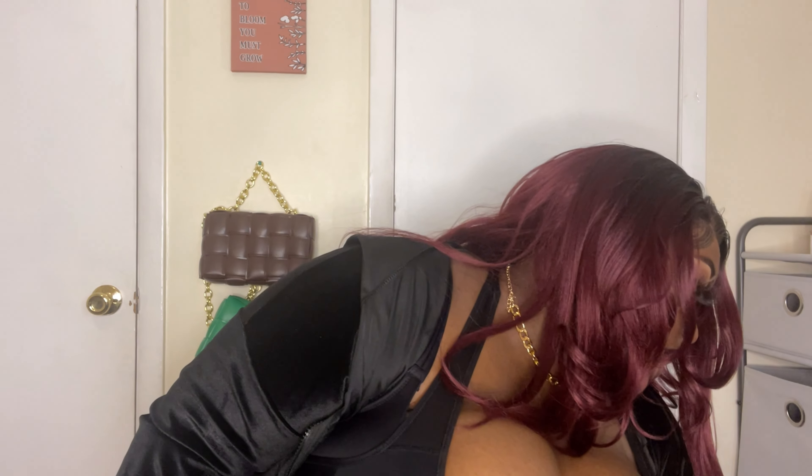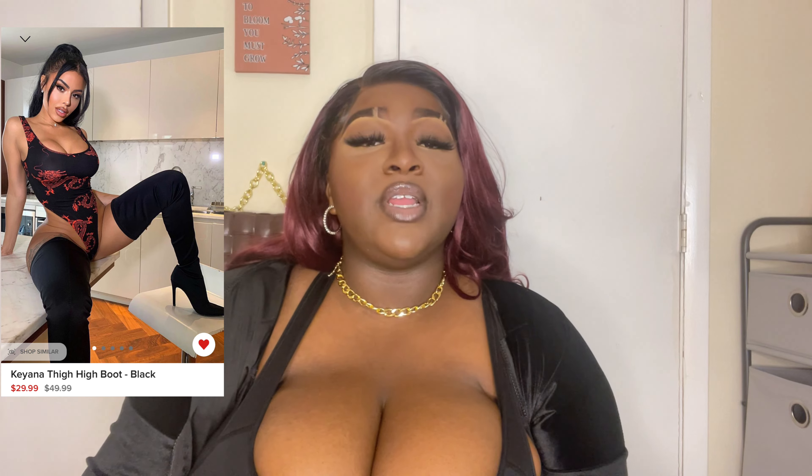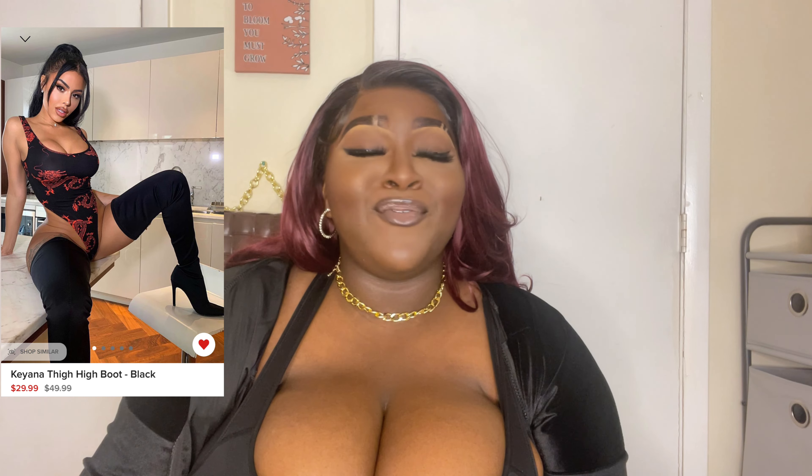I got all these shoes in their boxes because you're gonna keep these in the best condition. Now let's move on to the next shoes. The next shoes I have are these gorgeous thigh high Kenya boots — they retail on the Fashion Nova website for $49.